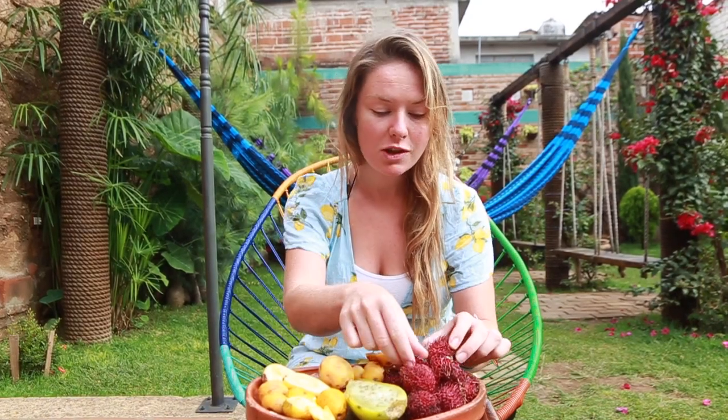Hello everyone, it's Roshin here and I'm filming from a place called Chiapas, specifically San Cristobal de las Casas in Mexico. They have loads of different exotic fruits that are local to the area, so I'm going to talk through a few of them. The first one is lychees.